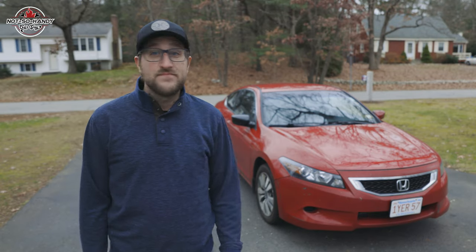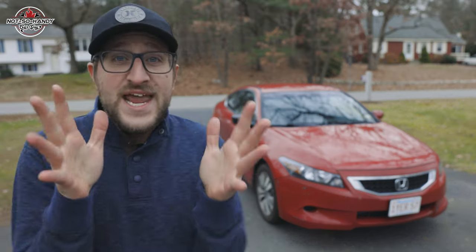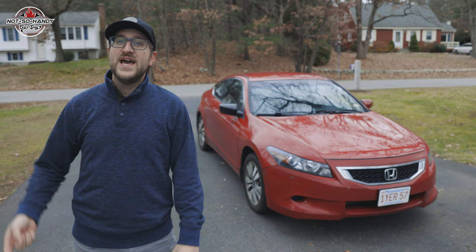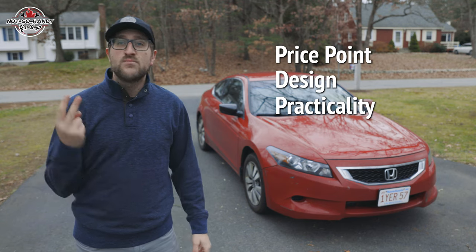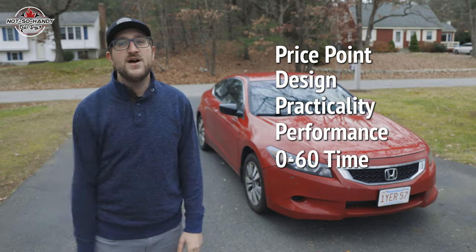Hey, what's going on? It's been a while but we are back with an eighth-generation Honda Accord. It has the K24 engine with the five-speed manual transmission and just about 204,000 miles on the odometer. Today we're going to look at its price point, design, practicality, performance, do a zero to 60 time, and lastly talk about its reliability.